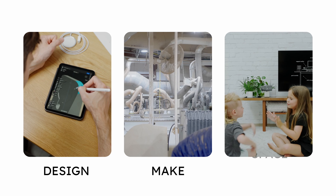This series will be pretty freeform, but we're breaking it down into three key categories: Design, Make, and Space.